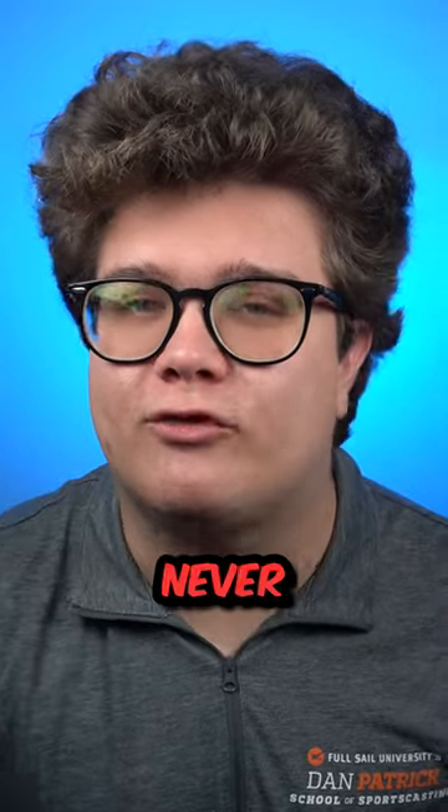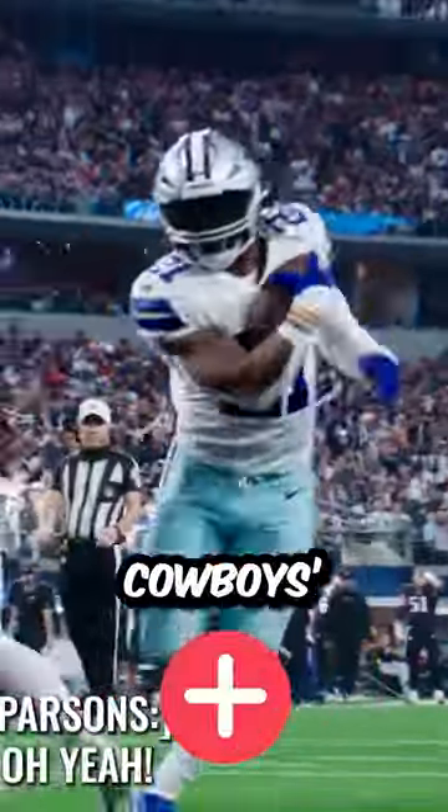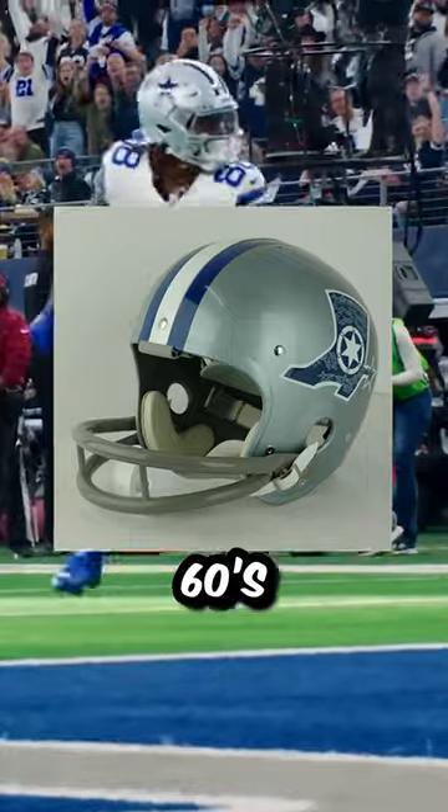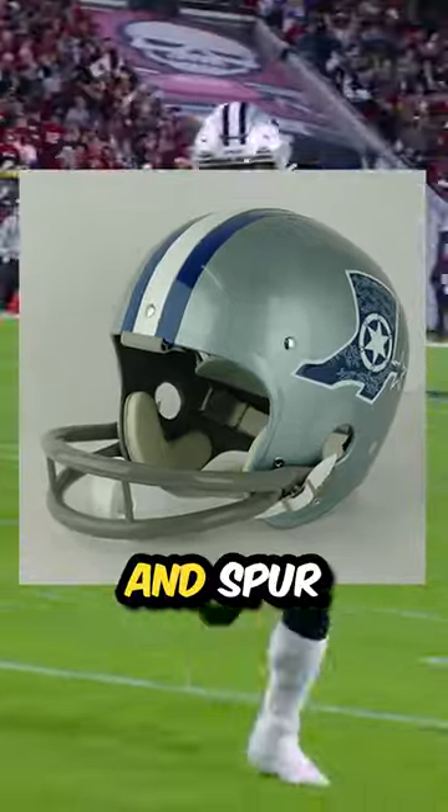Here are three NFL helmets you have never seen before. The star on the Cowboys helmet is one of the most iconic looks in sports, but they almost went with a completely different style in the 60s, with their helmet featuring a cowboy boot and spur.